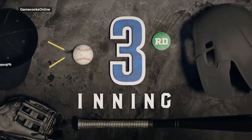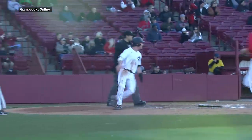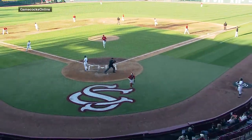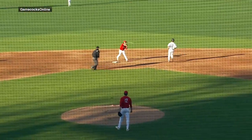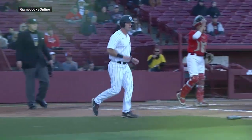Clark now has eight home runs on the season. We jump ahead to the third inning as Brady Allen singles into left, Heinrich comes around to score, and the Gamecocks were off and running. A wild pitch brings in another Gamecock runner as South Carolina scores four times in the third inning, with Colin Burgess bringing in Wes Clark as well.